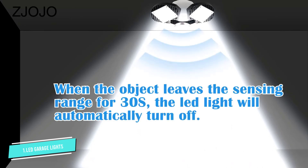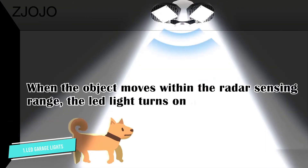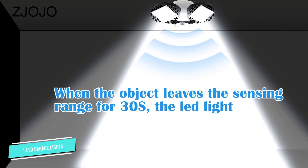Switch on motion detection to activate a bright light whenever activity is detected in the radius of the light fixture. The light automatically turns off after 30 seconds of no movement.